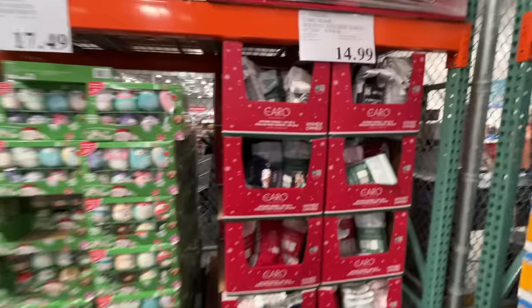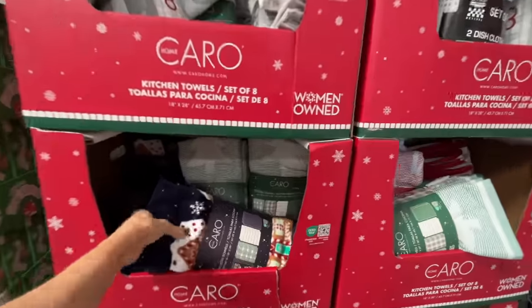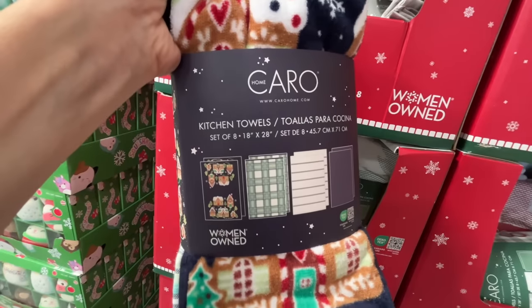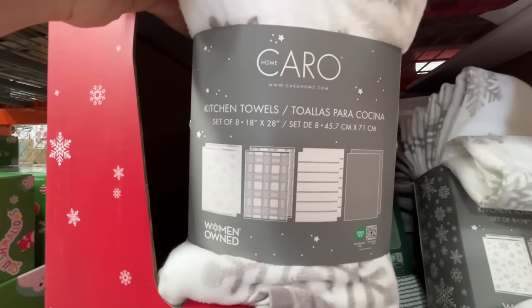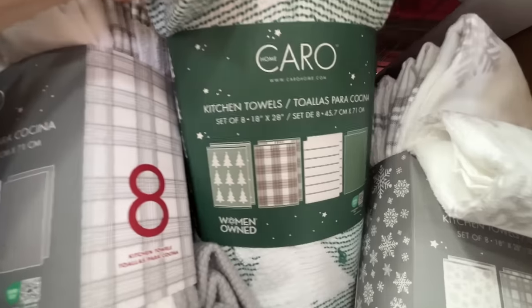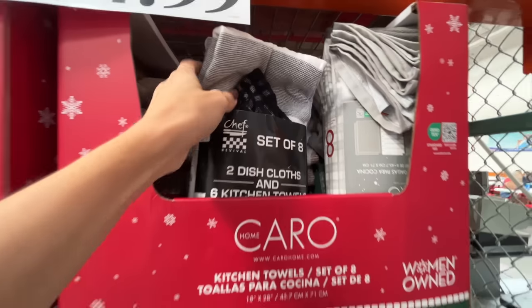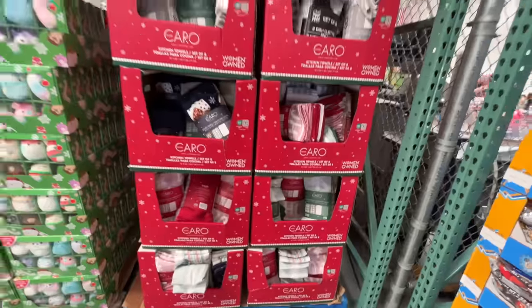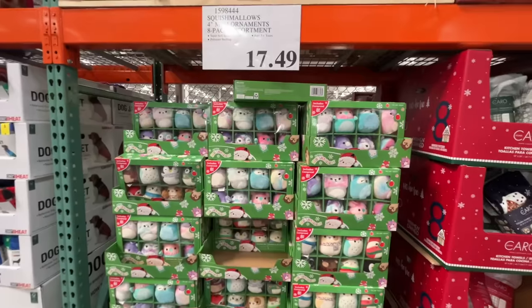New holiday stuff! You get eight packs of these kitchen towels and they come in cute little holiday prints. These are the four prints you get in this pack, two of each — some snowflake, Christmas trees, and one that says ho ho ho. I should grab some of those, but I won't. I'll leave it for you.